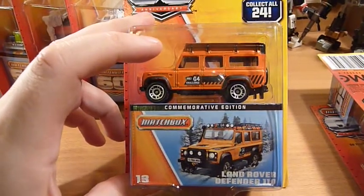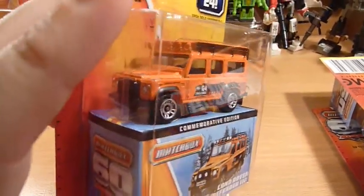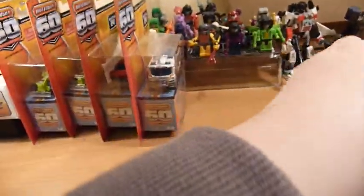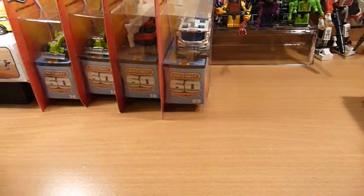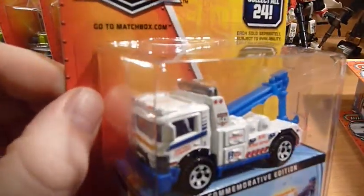Now we have another Land Rover Defender 110. Again nice, but not enough detail on it to make it an opener. And the Urban Tow Truck — eh, okay.